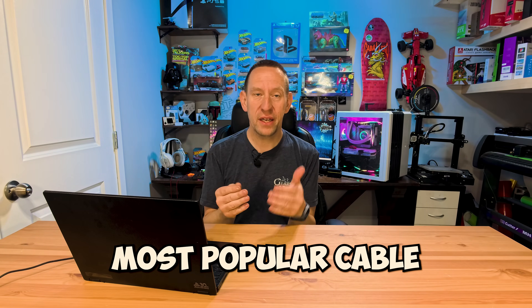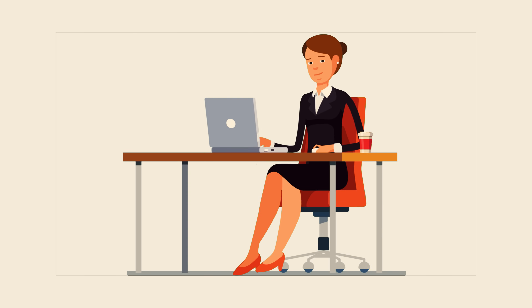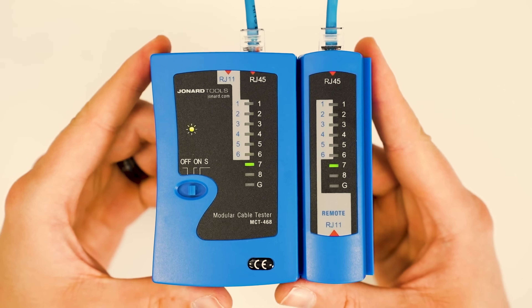Cat5e is the most popular cable because it is the first one with very stringent standards, and in home and light office use it's going to support the speeds you need at a price point that can't be beat. Cat5e is rated to 1000 megabits per second of data transfer, which is a direct match for gigabit ethernet. In most cases Cat5e will actually support even faster speeds but it's not necessarily rated or guaranteed to do that. So if you have 1.5 or even 2 gigabit ethernet, there's a very high likelihood you'll still leverage those higher speeds through a Cat5e cable, especially if it's 10 to 20 meters long.